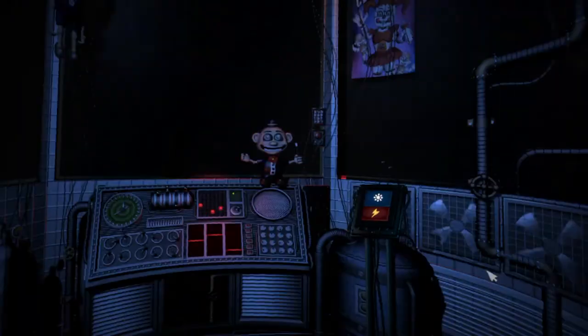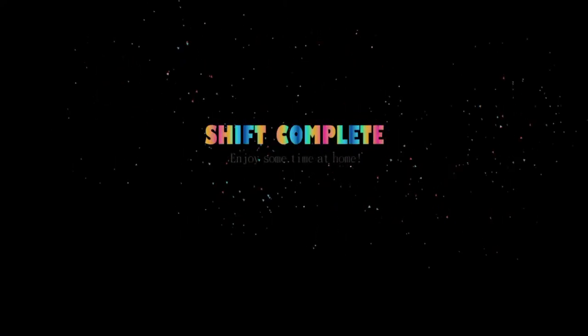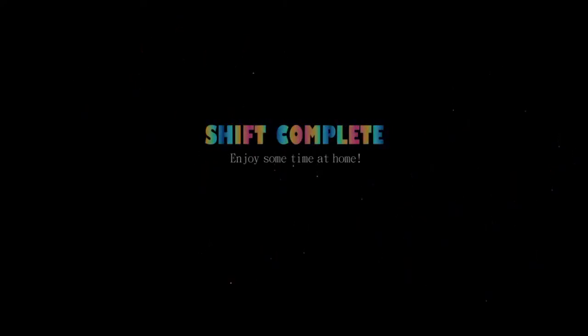That concludes your duties for your first night on the job. We don't want you to leave overwhelmed, otherwise you might not come back. Please leave using the vent behind you and we'll see you again tomorrow. Enjoy some time at home.